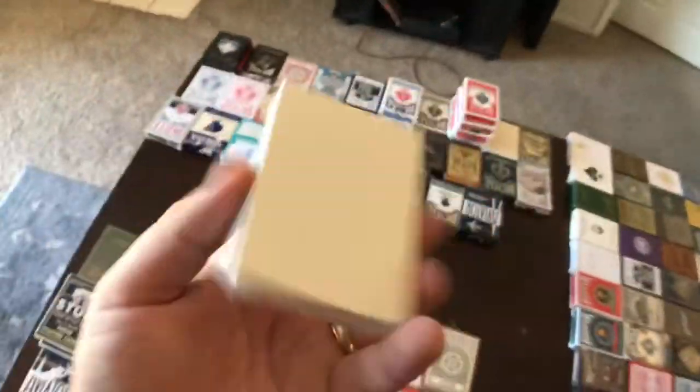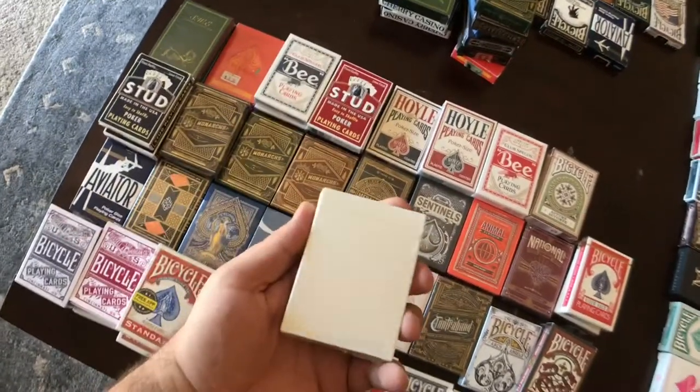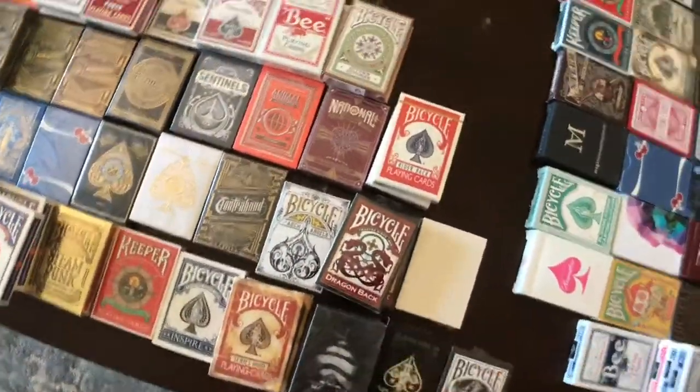This is the last remaining prototype from the Chalk Box playing cards that I have left. I'm going to be relaunching these on GoFundMe by the way, so stay tuned for that and I'll give you guys updates.